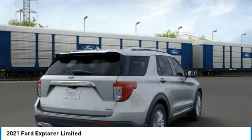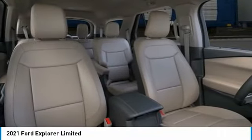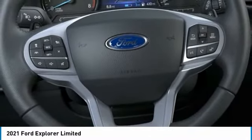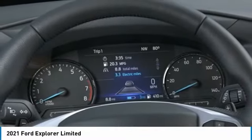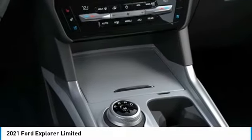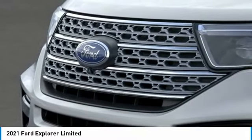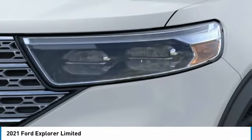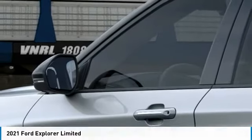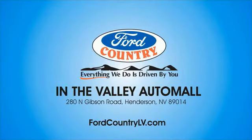Rain-sensing wipers. Is love at first sight really possible? Let us know when you stop in. Visit Ford Country in the Valley Auto Mall today.